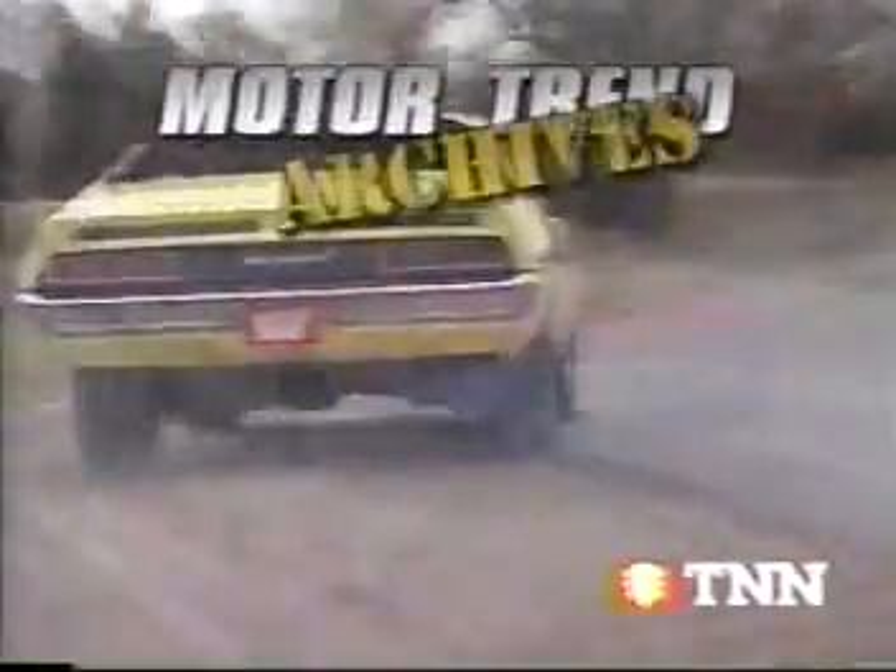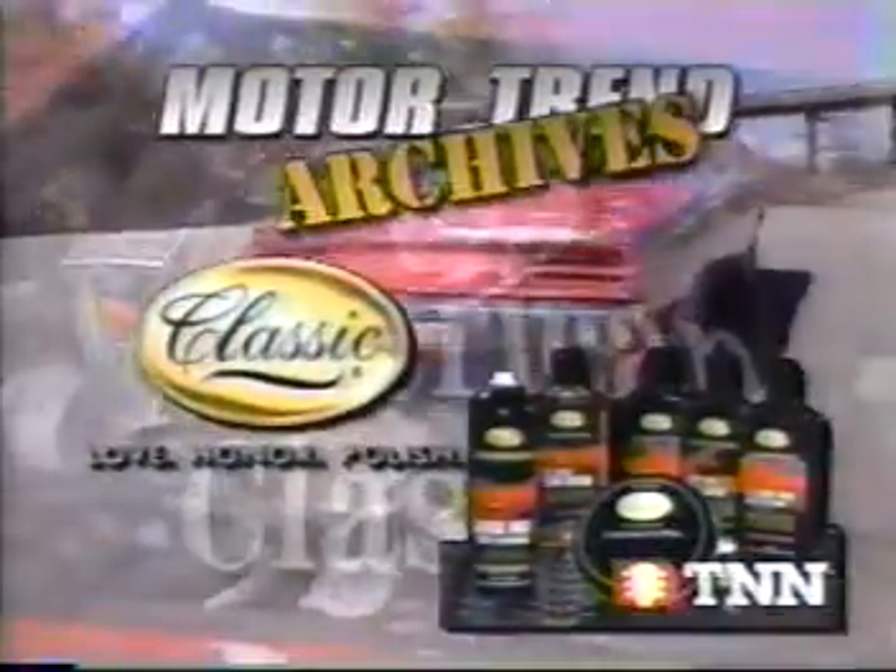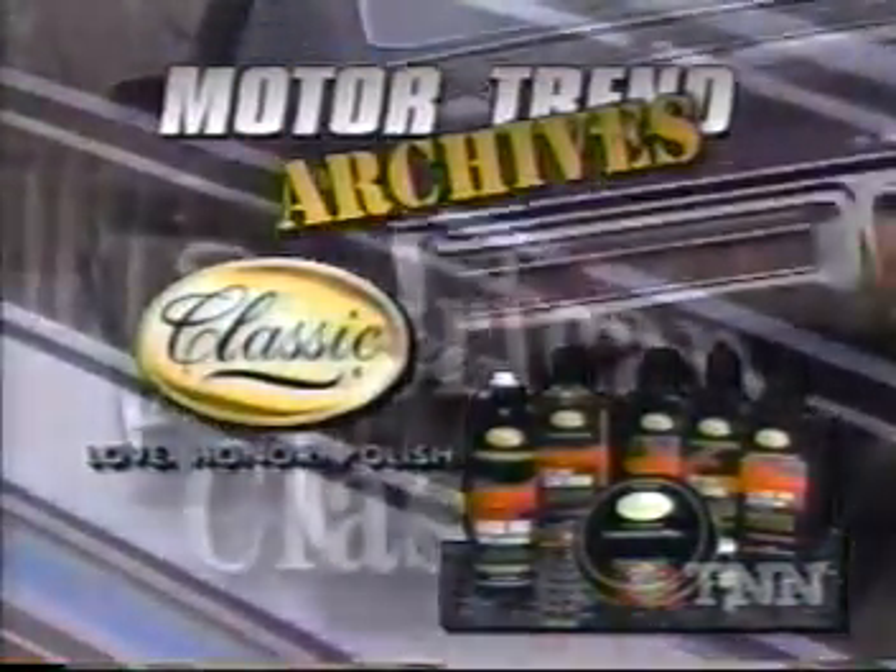From the Motor Trend Archives, it's American Classics. Brought to you by Classic Wax. Take care of your pride with Classic Wax. Love, Honor, Polish.